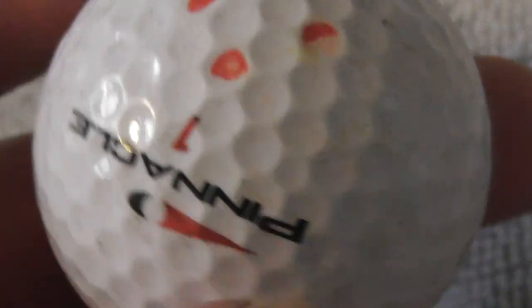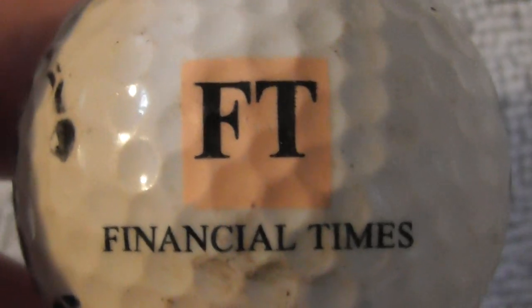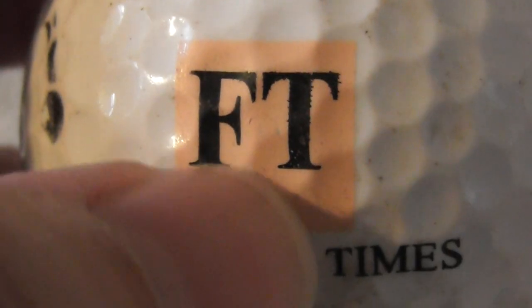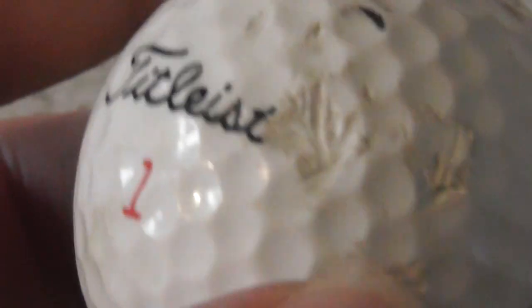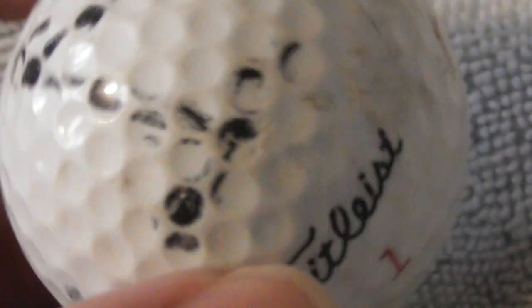Always test nail varnish remover on a ball you don't mind damaging, because sometimes you can get a lot of the ink off, but sometimes you're left with a smudge. See what results you get. Next: Financial Times — that's a daily newspaper in England printed on that salmon color paper. All other newspapers use white paper but the Financial Times use this orangey-pink color. They're all about financial information. The ball has been hit badly — lots of ink to clean off — but it's a good logo to have.